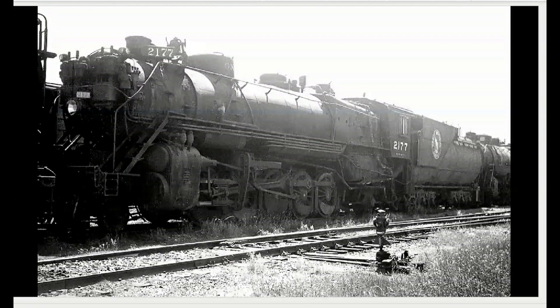Now this is a 2-10-2, which is a Santa Fe type. This must've been at the end of steam because they're all lined up — it must have been very sad for those rail fans to watch their steam locomotives lined up waiting for the torch.